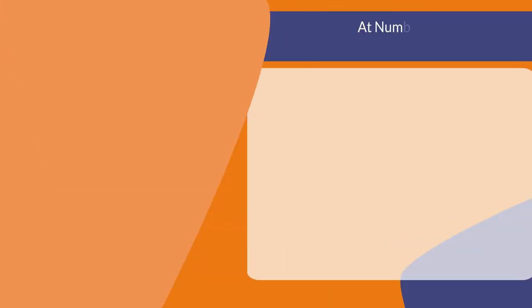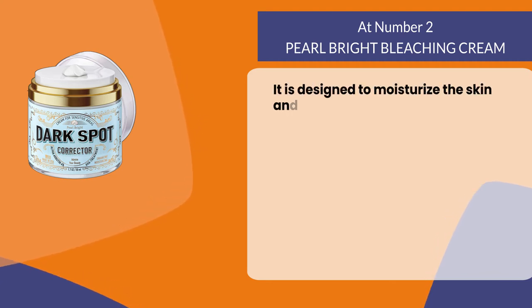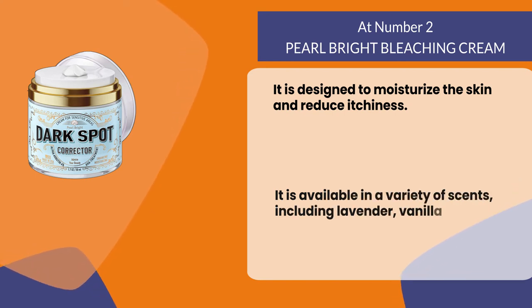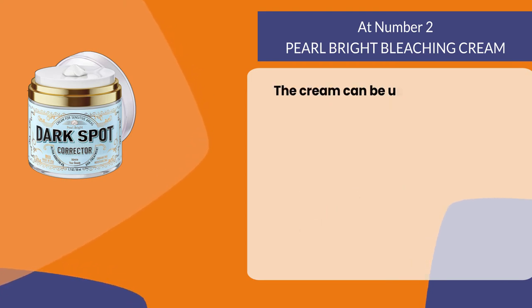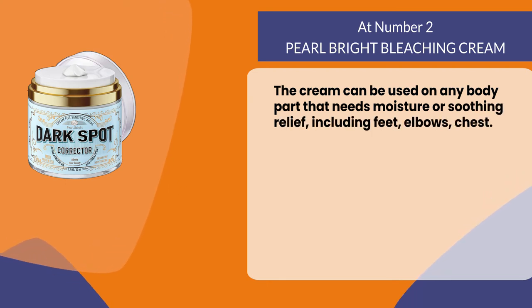At number two: Pearl Bright Bleaching Cream. It is designed to moisturize the skin and reduce itchiness. It is available in a variety of scents including lavender, vanilla, and peppermint. The cream can be used on any body part that needs moisture or soothing relief, including feet, elbows, and chest.